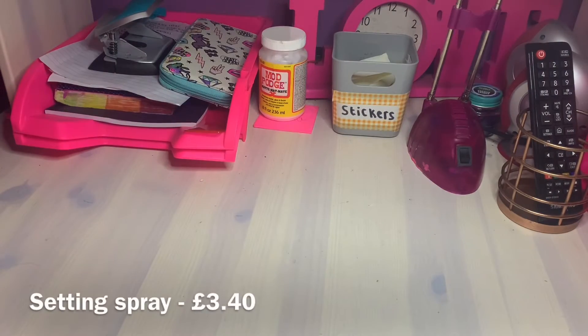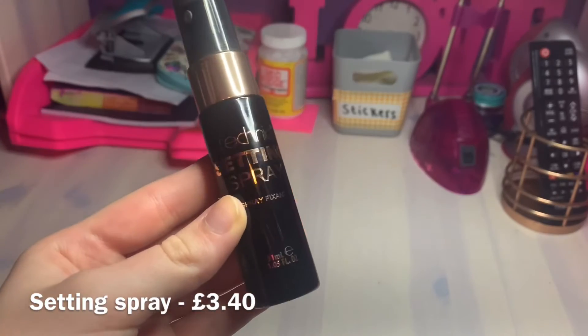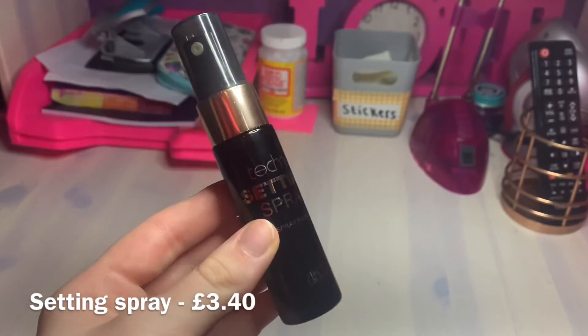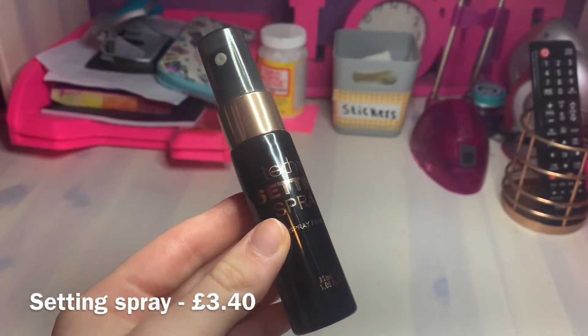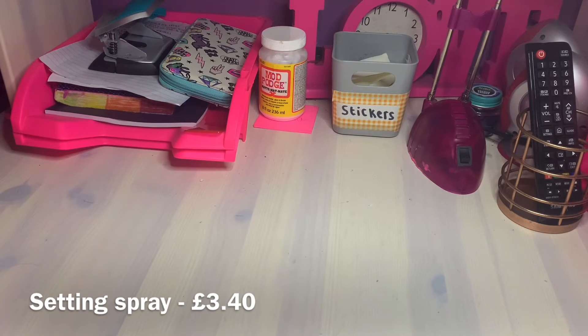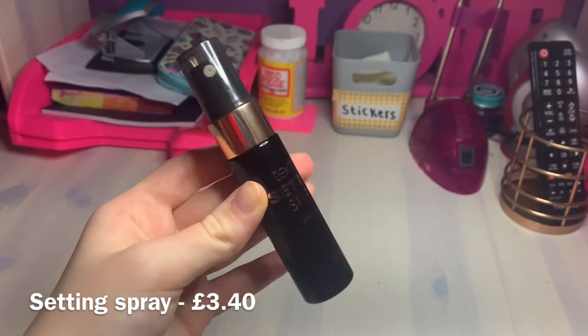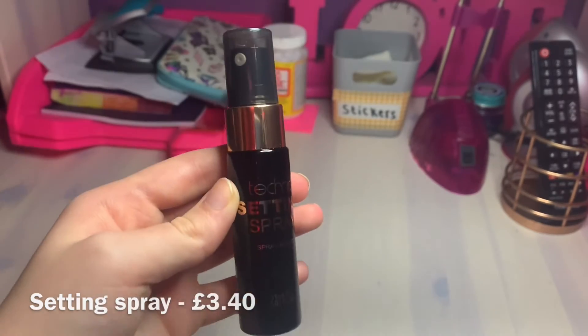The final product to test is the Technic Setting Spray, which is quite expensive at £3.40, but at the time it was the cheapest on Amazon. Look how small it is - I was honestly expecting it to be so much bigger.